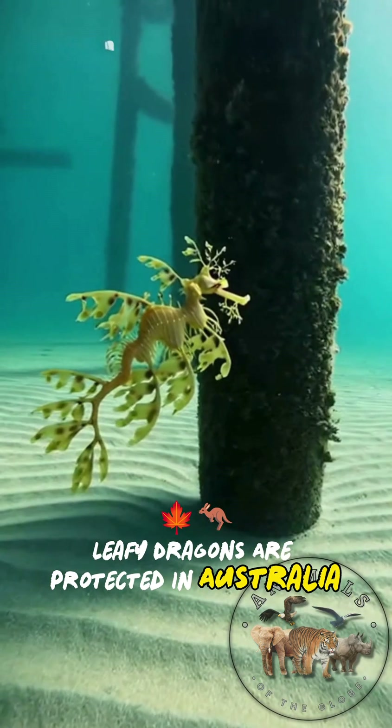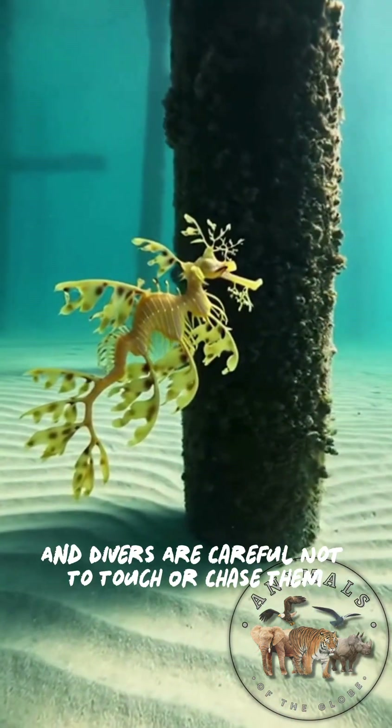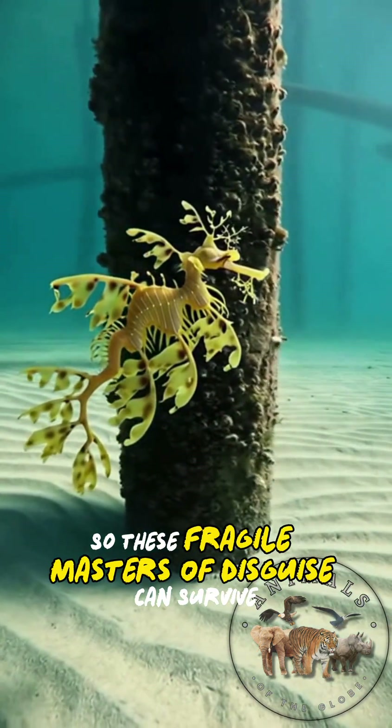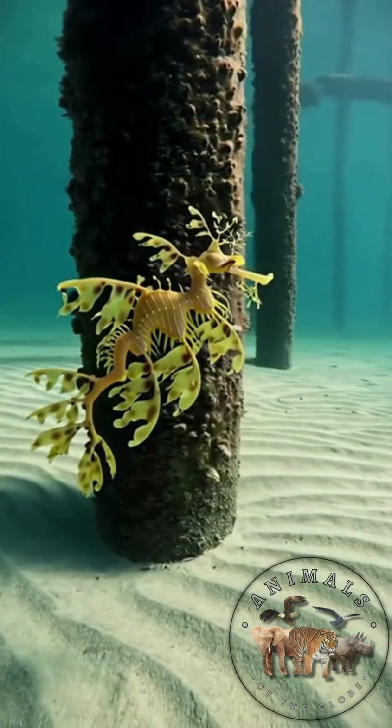Leafy dragons are protected in Australia, and divers are careful not to touch or chase them so these fragile masters of disguise can survive.